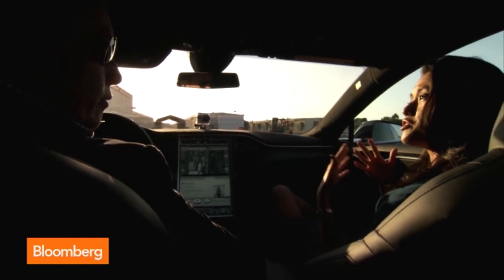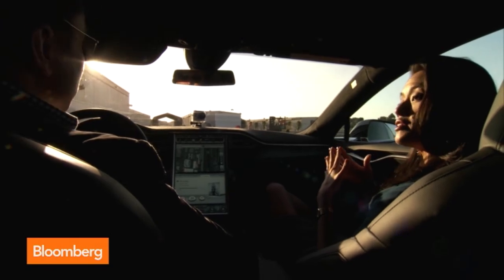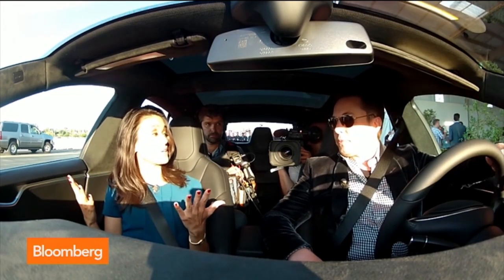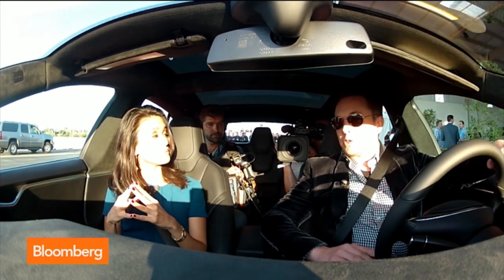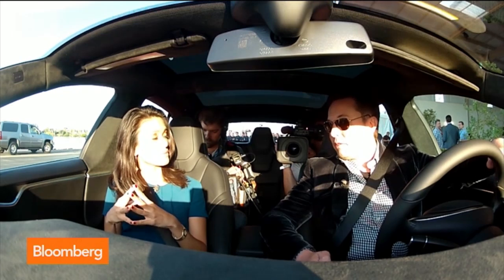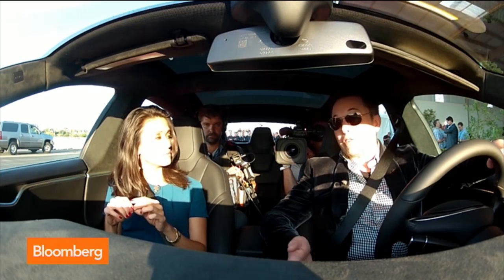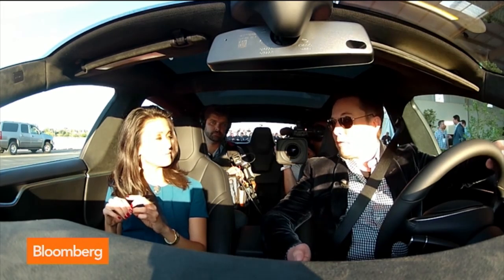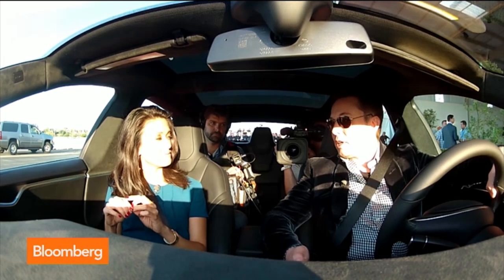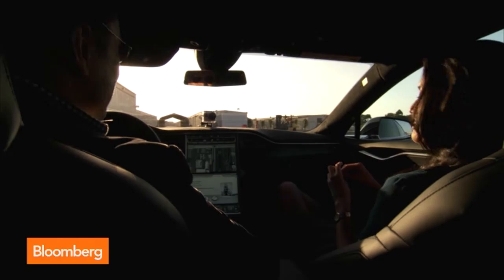When asked how introducing a more expensive car burnishes Tesla's image as eventually a car company for the masses, Elon explains: this particular event is really about showcasing what electric cars are capable of — showing that an electric car can be the highest performance car in the world. The performance version of the dual motor has a 0-to-60 time equivalent to one of the best supercars ever, the McLaren F1 — going 0 to 60 in 3.2 seconds — even with four people in the car plus a lot of camera equipment.